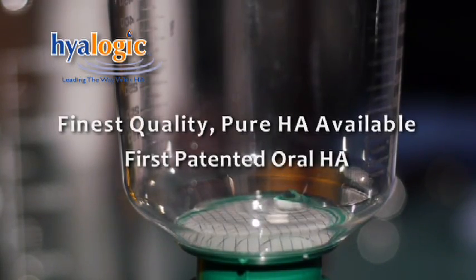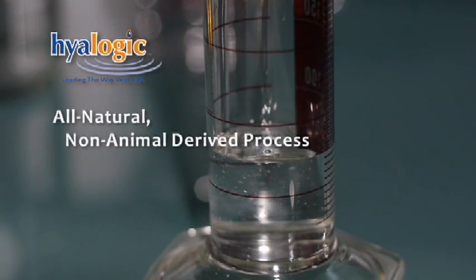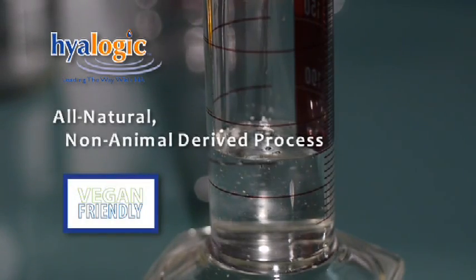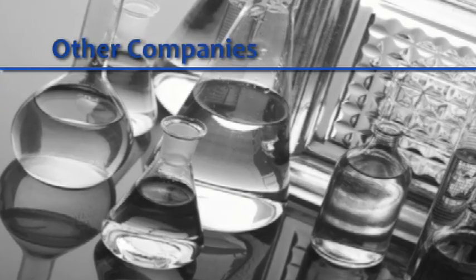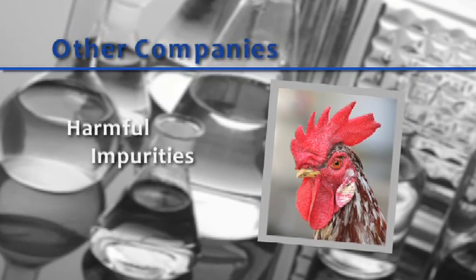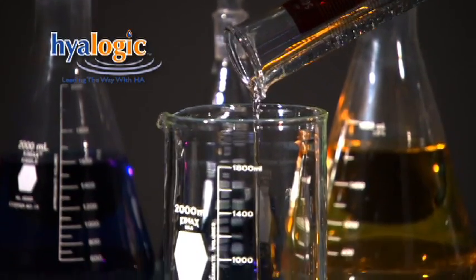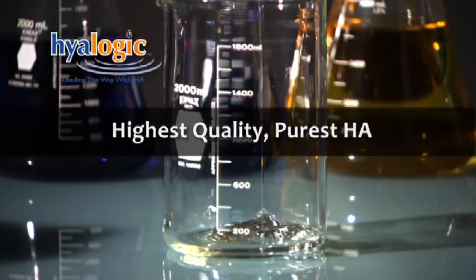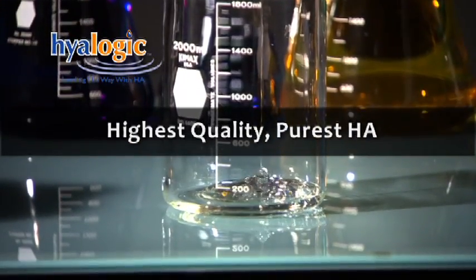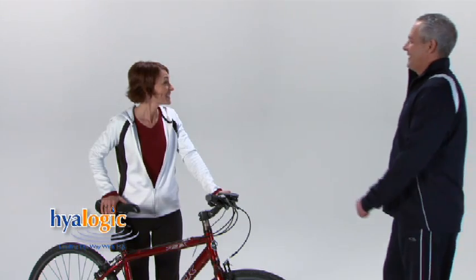Because Hyalogic uses an all-natural, non-animal-derived process, Hyalogic's HA is vegan friendly. While other companies still use animal sources such as rooster combs for their HA — which can lead to harmful impurities and ineffective material — Hyalogic has chosen a process that is more labor-intensive and expensive but yields the highest quality and the purest hyaluronic acid. I care about the health of my body; that's why I trust Hyalogic.